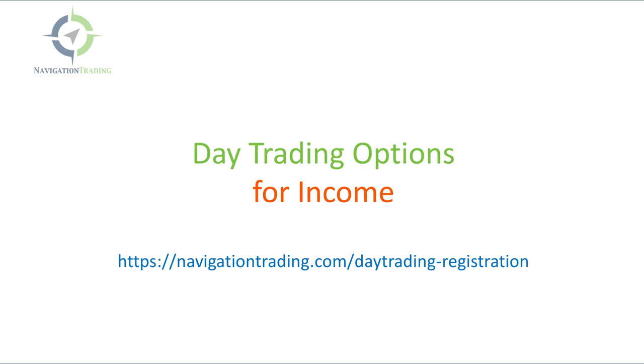Before I jump into the charts, don't forget, if you haven't already, make sure you save your spot for the upcoming Day Trading for Options web class. It is August 6th at 4 p.m. Central. Just go to navigationtrading.com/daytrading-registration.